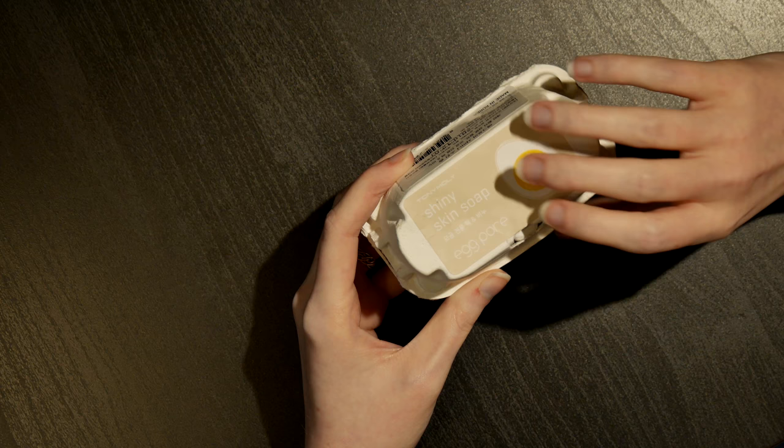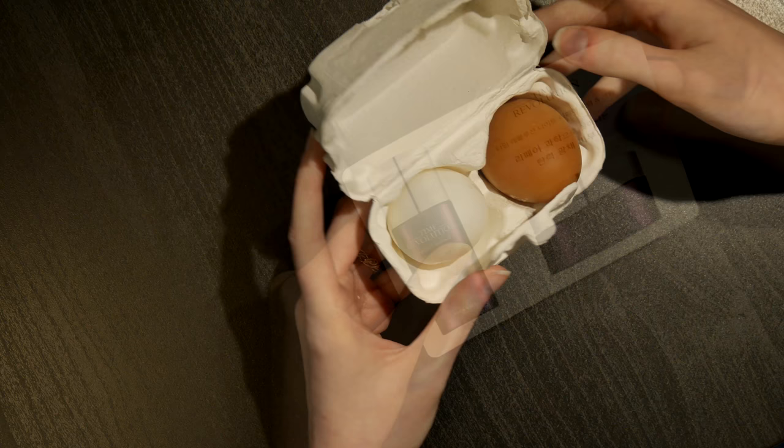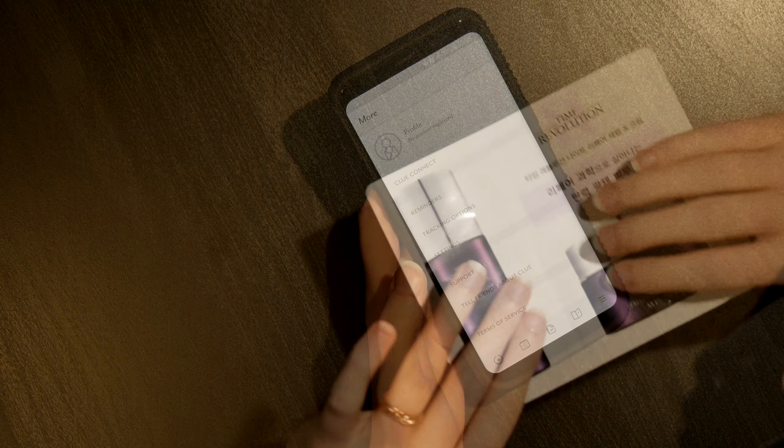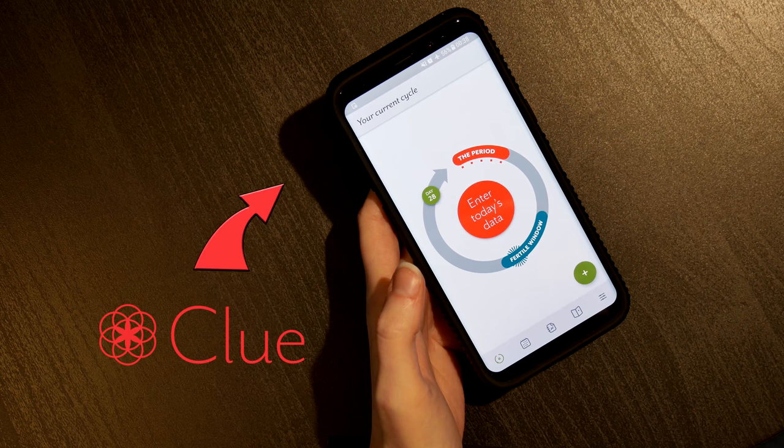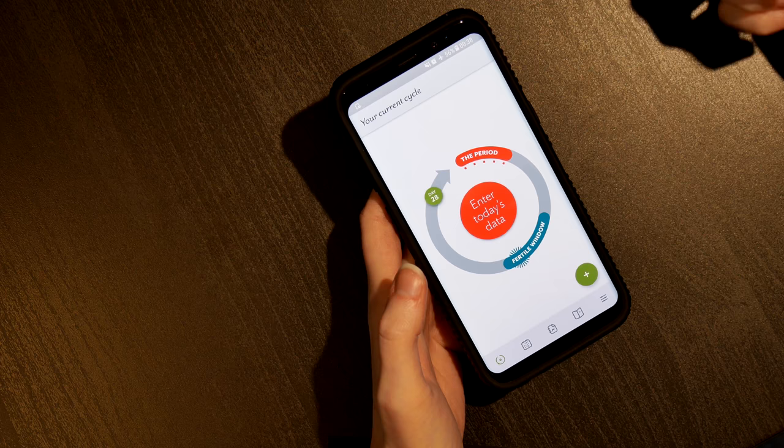On the theme of natural, I wanted to start this video today by showing you the female health app, Clue. Clue helps you keep track of your menstrual cycle, your fertility window, and your periods to help regulate and ease your mind on all the days of the month that are to come up for you.